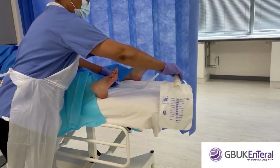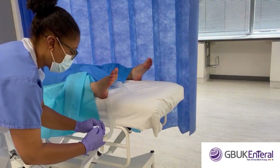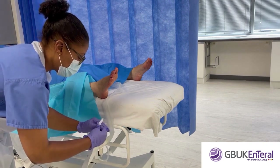Lay the catheter between the patient's legs. Attach the bag to the bedside and position the bag as low as possible to aid drainage.